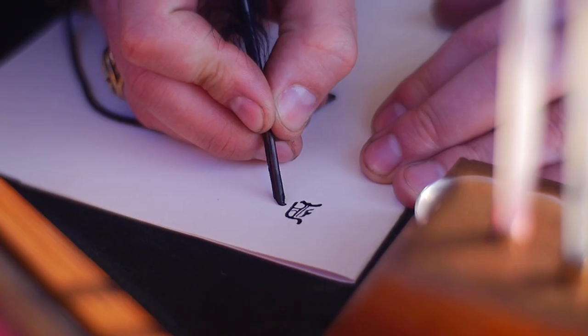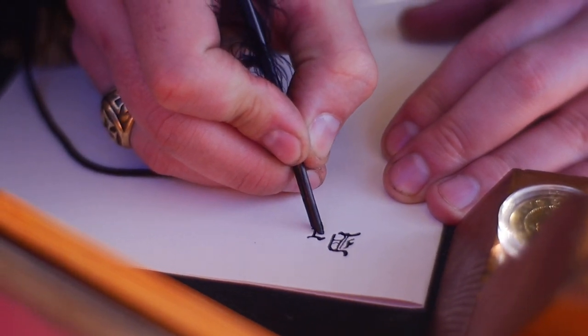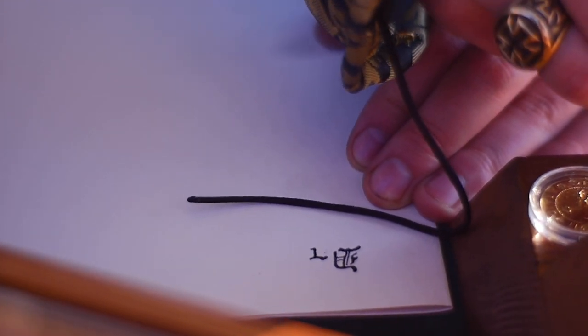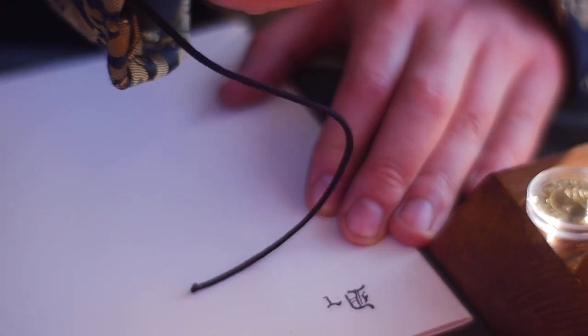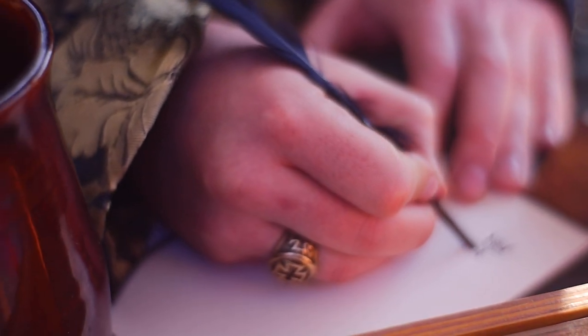A scribe of the Torah will ritually bathe before he writes a word on the sacred parchments. No base metals may be involved in the creation of any part of the Torah, so the scissors that the scribe uses to cut the vellum he writes on is made from gold. All animal products used in the production of the Torah must come from animals who could be kosher if they were killed in the right manner.